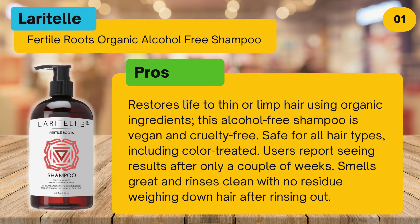Pros: restores life to thin or limp hair using organic ingredients. This alcohol-free shampoo is vegan and cruelty-free, and safe for all hair types including color-treated. Users report seeing results after only a couple of weeks. Smells great and rinses clean with no residue weighing down hair after rinsing out.